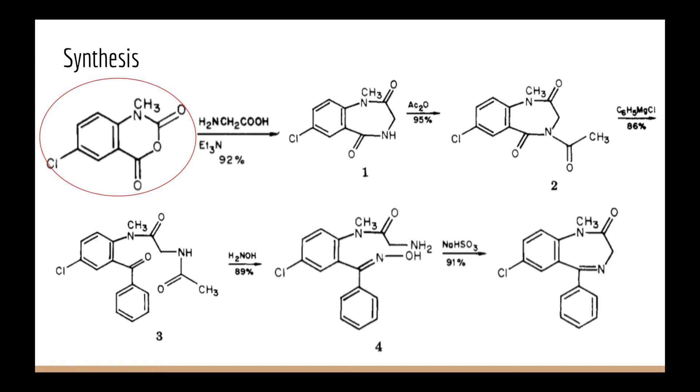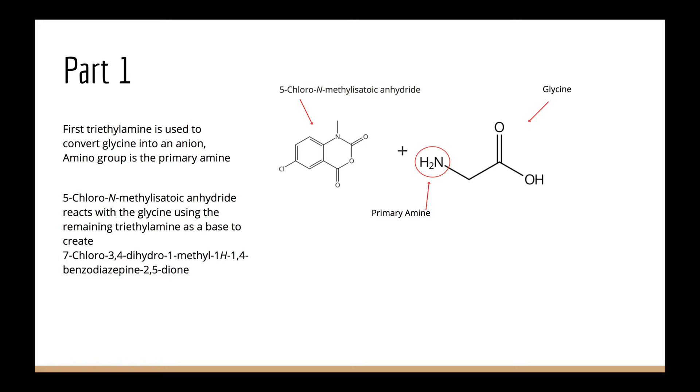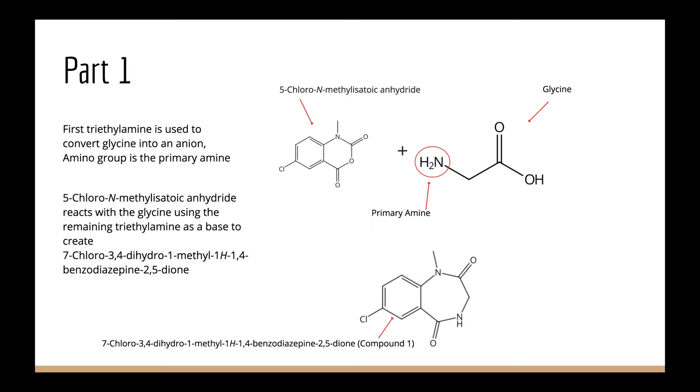The first thing done is to use triethylamine to convert glycine into an anion by making the amino group the primary amine. The 5-chloro-N-methylisatoic anhydride reacts with the glycine using the remaining triethylamine as the base to create 7-chloro-3,4-dihydro-1-methyl-4H-1,4-benzodiazepine-2,5-dione. This will be referenced as compound 1.